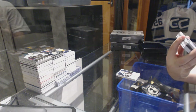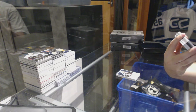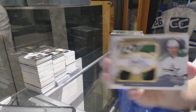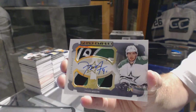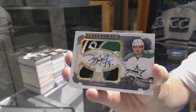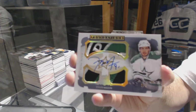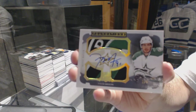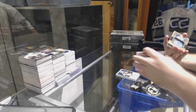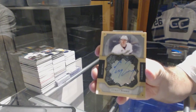We've got a Cup Foundations triple patch autograph, number two of five for the Dallas Stars — Tyler Seguin. I'll accept my apology now, Habs. I stick to what I say. Two of five — that is gross. And for the Anaheim Ducks, we've got a Brilliance autograph — Corey Perry. There we go.